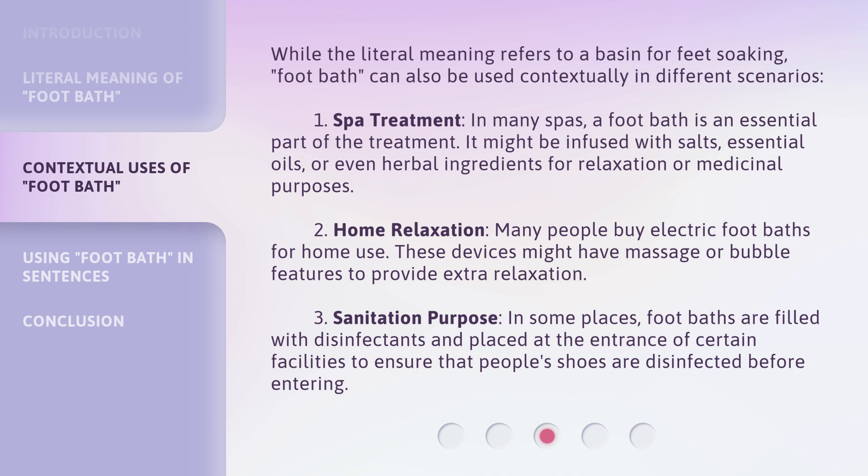2. Home Relaxation: Many people buy electric footbaths for home use. These devices might have massage or bubble features to provide extra relaxation. 3. Sanitation Purpose: In some places, footbaths are filled with disinfectants and placed at the entrance of certain facilities to ensure that people's shoes are disinfected before entering.